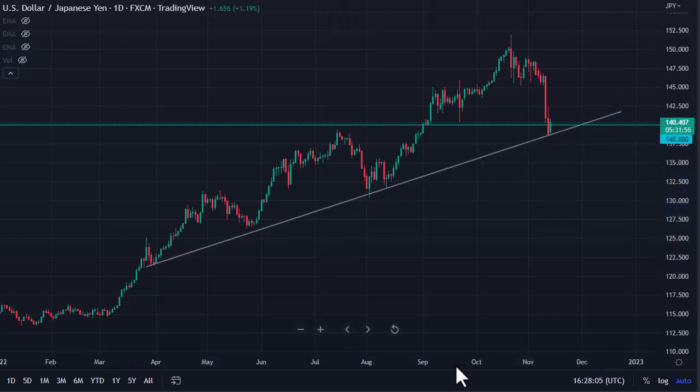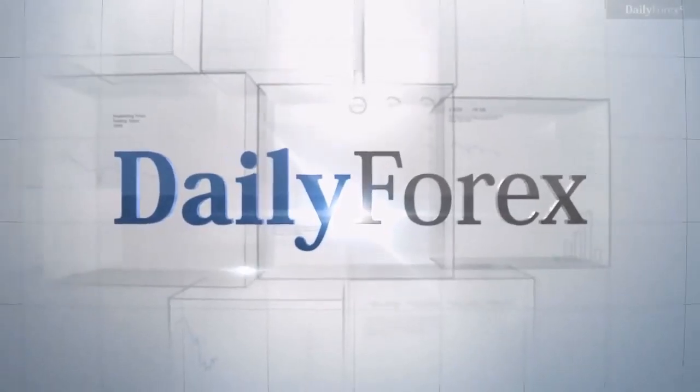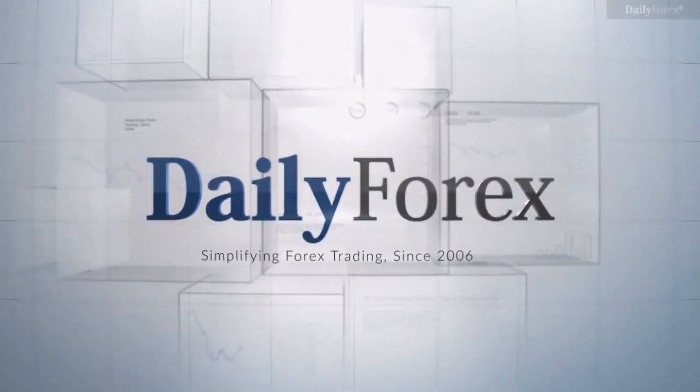You can make a trend line right about here as well. Truth be known, you can make a trend line anywhere on a chart if you're skilled at it. There are going to be people looking to buy here — we'll have to pay attention to interest rates, but if they continue to climb in America, this is going higher.